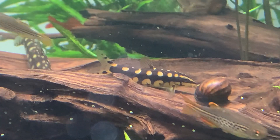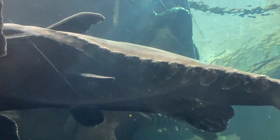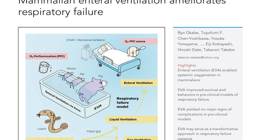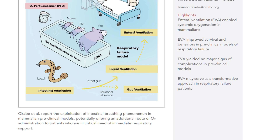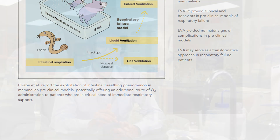We were inspired by loaches and armored catfish, who can breathe through their intestine in oxygen-deficient environments. We realized that a similar mechanism could be possible in mammals as well, repurposing the intestine to act as a temporary breathing organ to compensate for damaged lungs. The diffusion barrier to oxygen is low, the intestines have a high surface area, and more structural integrity than the lung.